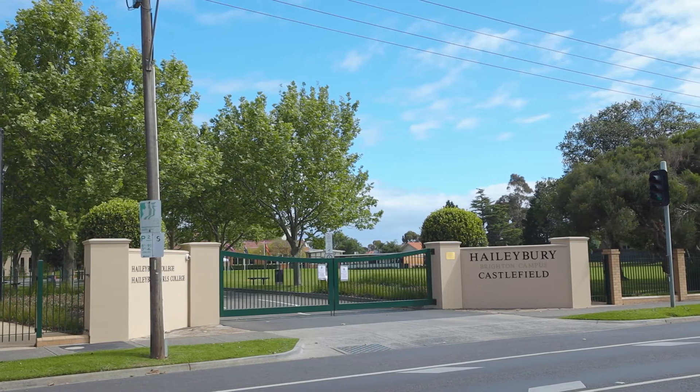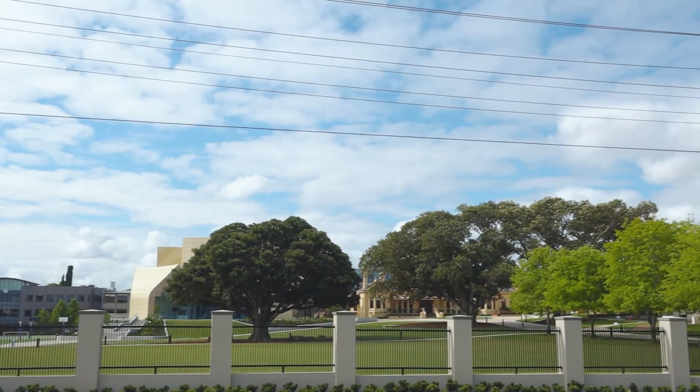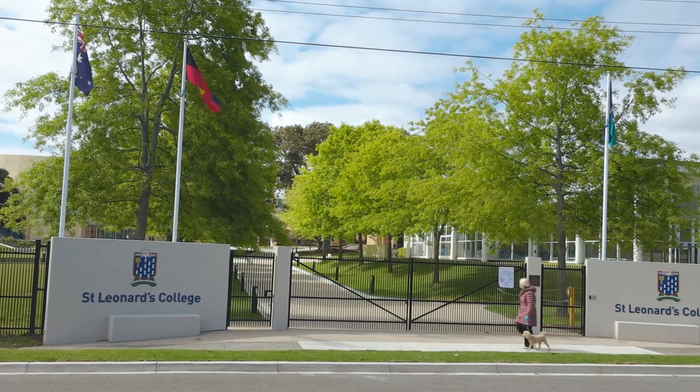This home is close to no less than seven colleges and primary schools to choose between, all around six to ten minutes walk away.